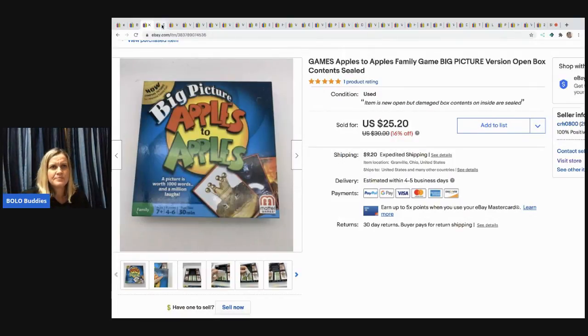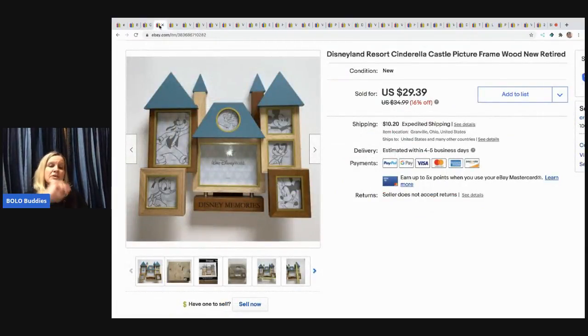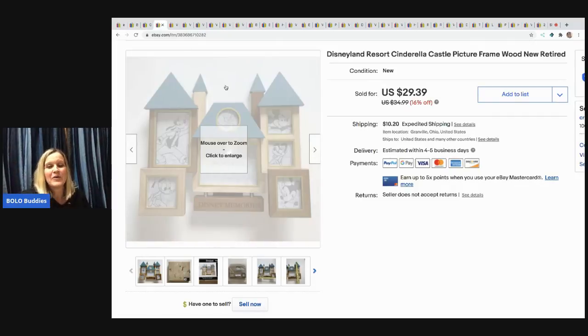I do cross-post all of my items to Mercari and Poshmark using an extension called List Perfectly, which I'm sure if you watch my channel you've heard me mention — it is one of the best things I've done for my business. I've been using it for over a year and it saves me so much time. I list on eBay and then cross-post to Mercari, Poshmark, sometimes Etsy, Grailed, and Facebook. If you're interested, I have how-to videos, and you can use coupon code BOLO BUDDIES (one word) for 30% off your first month.